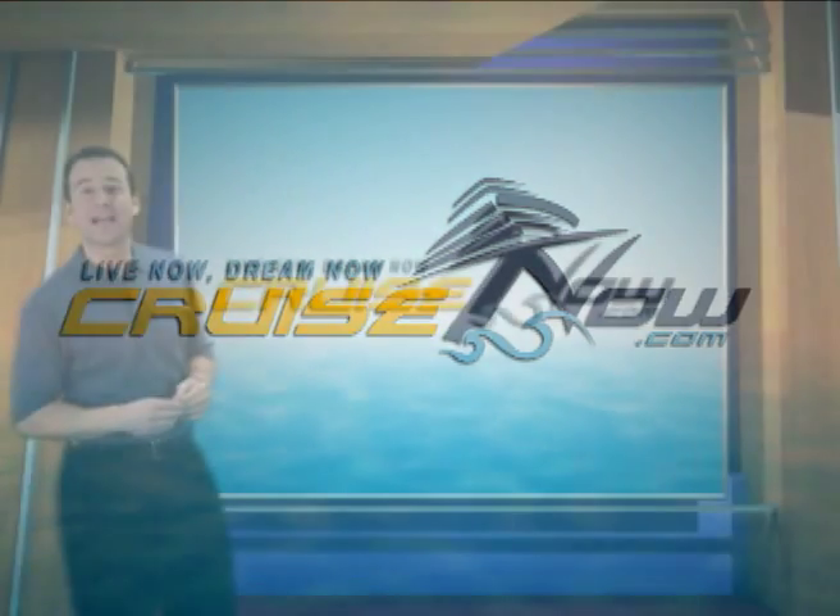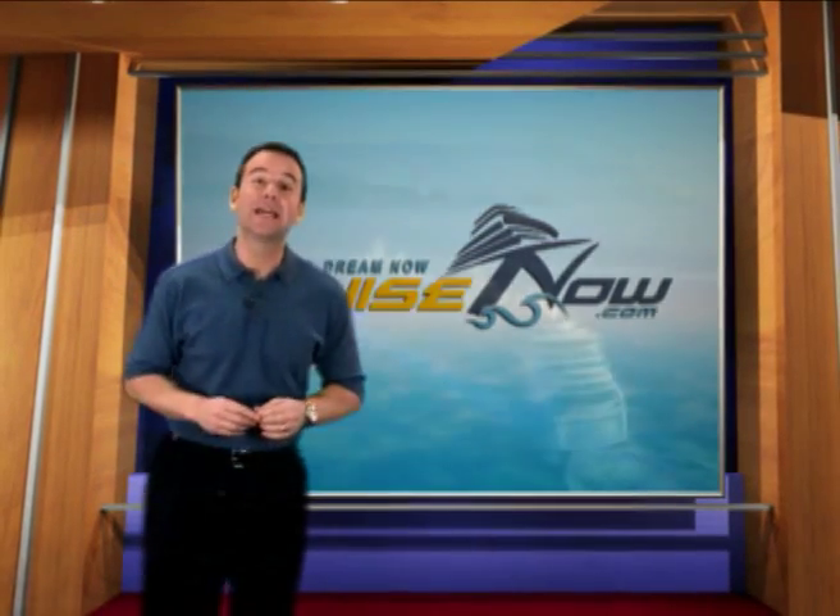Hi, I'm John with CruiseNow.com, and today we're going to be showcasing Royal Caribbean's Radiance of the Seas.